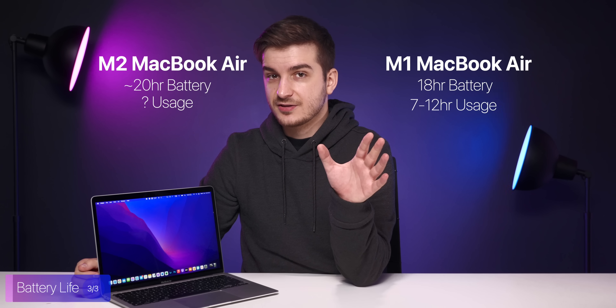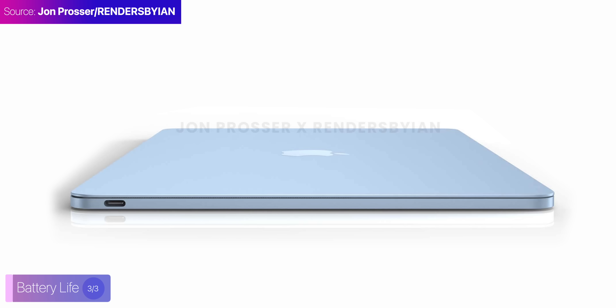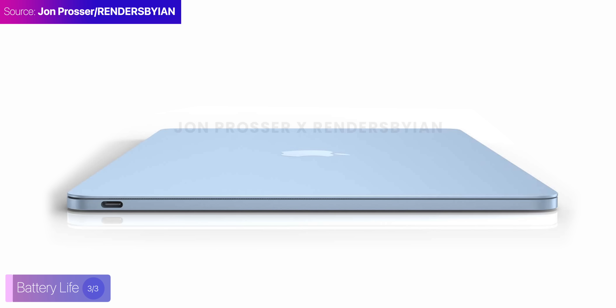I wouldn't really expect anything more than that, unless Apple seriously increases the battery capacity, which by looking at how thin the new Air is supposed to be, I really don't see it having a larger battery. So there you go — these are the reasons why I believe that the new MacBook Air will simply be the best laptop for almost every single person.